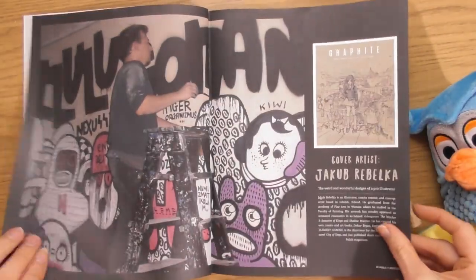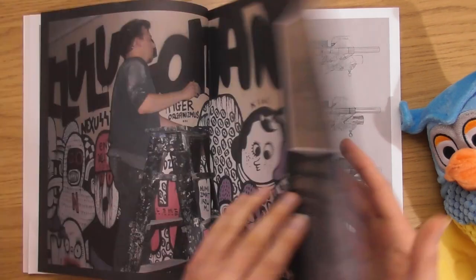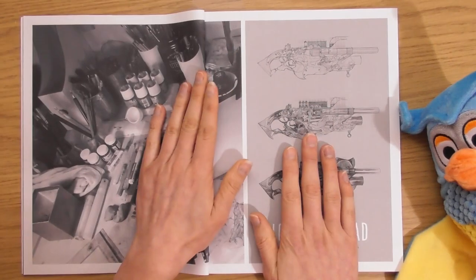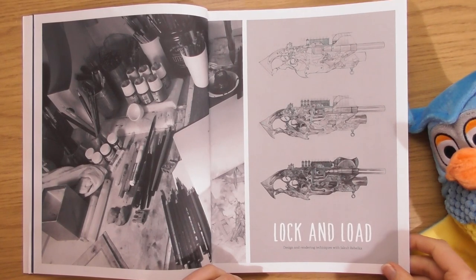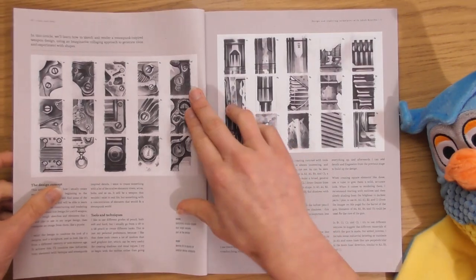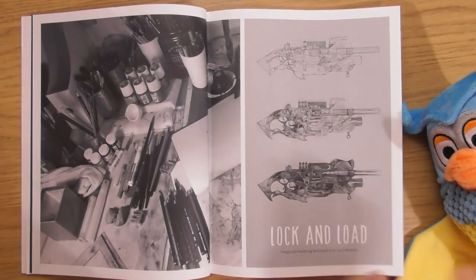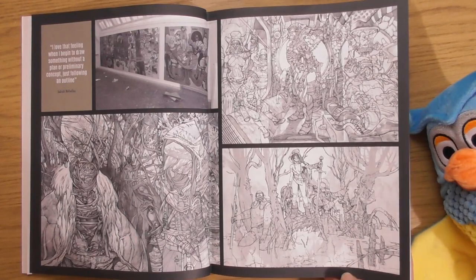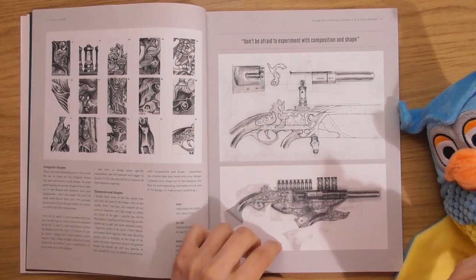This is the same artist — Jacob Rebelica — and again look, he's doing shapes within shapes. He's very intricate, this artist. Highly detailed and yet it's detail within shapes.